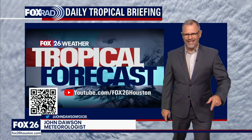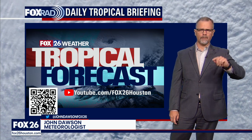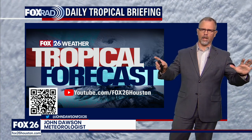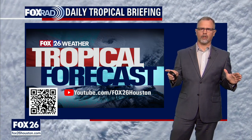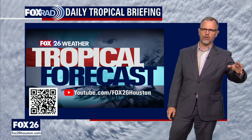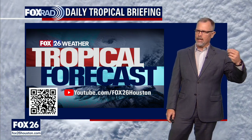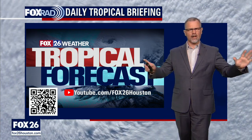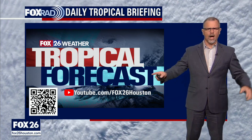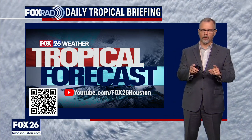Hi, meteorologist John Dawson. This is the Fox 26 YouTube tropical update. Every day we're here at least once a day checking in on the tropics, able to sort of dive in. So glad you found us on YouTube. If you want to subscribe to the channel, make sure you check in. There's a lot of other great content on the Fox 26 YouTube channel, but this is the one where we're talking about tropical.